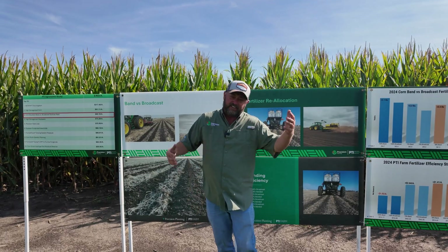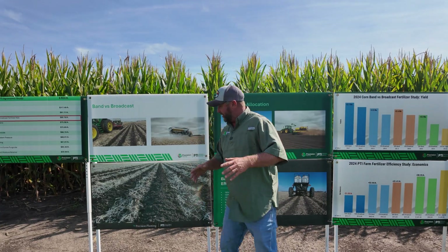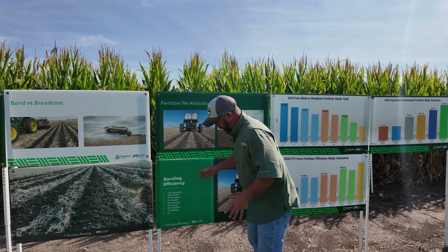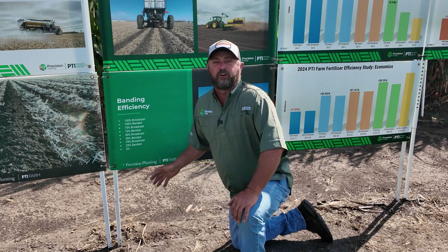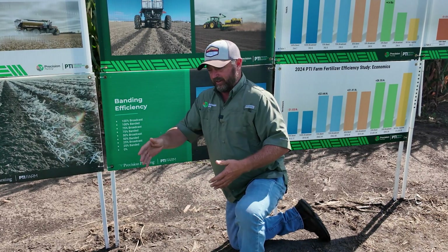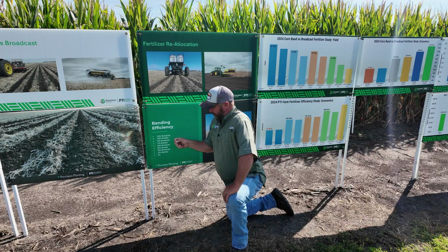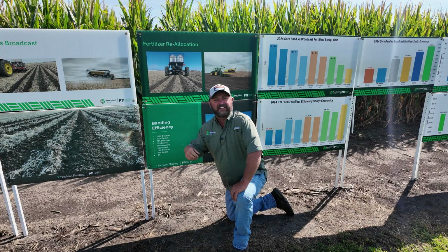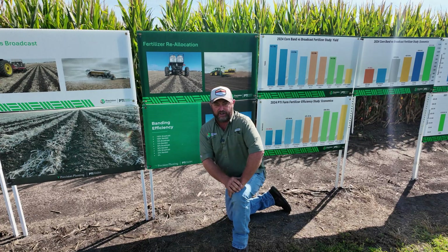This is a 10-year study where we're looking at the benefits of banding fertilizer versus broadcast fertilizer. A lot of folks in our area use spinner trucks to come out and broadcast fertilizer in their fields. We're also looking at a strip-till environment where we're able to band the fertilizer underneath the corn plant. We also get the question from farmers: if we're banding fertilizer and placing it six to eight inches deep right underneath where that corn plant is going to be, since we're being efficient, could we apply less fertilizer as a result?